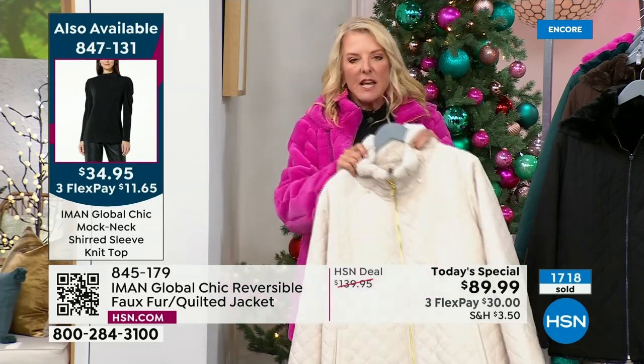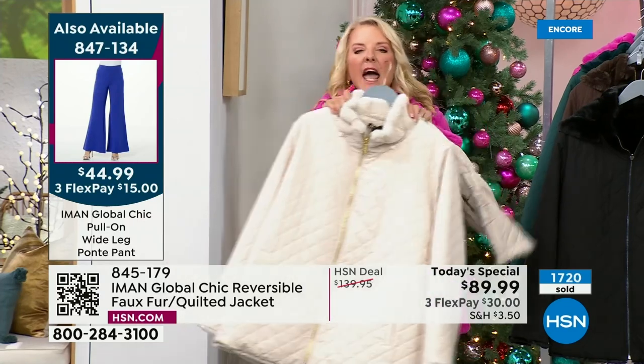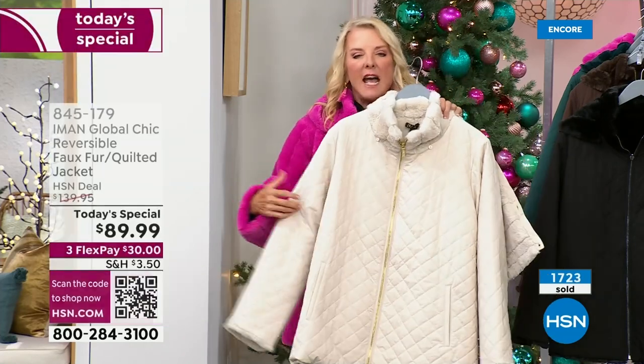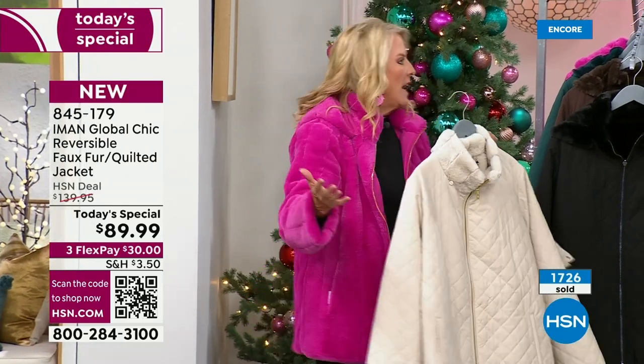What Iman has done is she's elevated the whole experience. She's made it much more chic than I've ever seen in a faux fur jacket, and then incredibly versatile because you just reverse it. Now I've got my everyday quilted. I love this with a pair of blue jeans, a blue jean shirt underneath it, and a high shaft boot. You've got a great little cute bag and you're meeting your girlfriends for lunch.